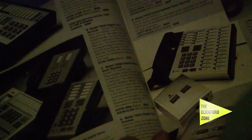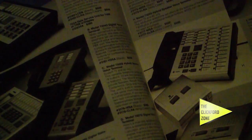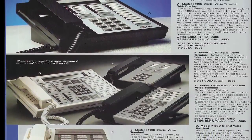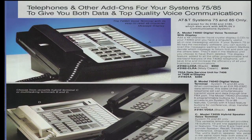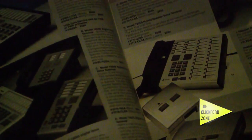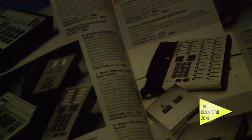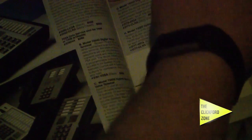Alright, so how much are these bad boys? The 6740 is $550 — $550. The display model is $300... wait, that's the one with the display — my bad, $360. The 7401 is basically $135. That's a digital phone, that is.